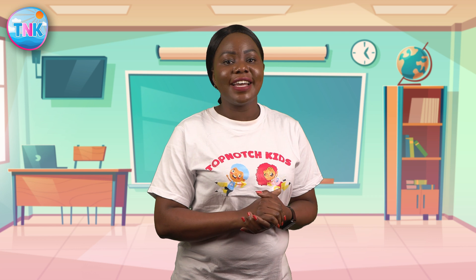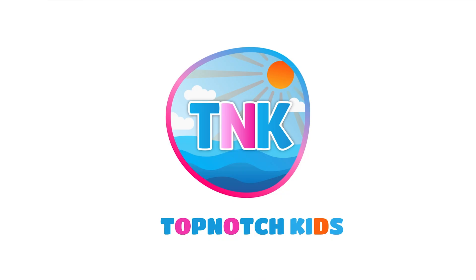Well done, number heroes! I'm so proud of your amazing addition skills! You all did an outstanding job during our interactive segment! Give yourself a big high five! You'll be becoming addition masters! Keep practicing and soon you'll be able to solve even more challenging addition problems! Thank you, top-notch kids, for joining me today on this exciting addition adventure! I hope you had a fantastic time learning and playing with numbers! Until next time, keep shining bright number heroes! Bye-bye!